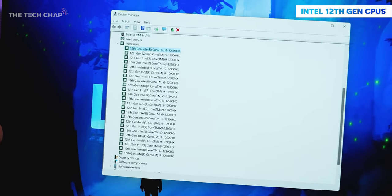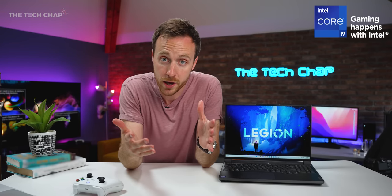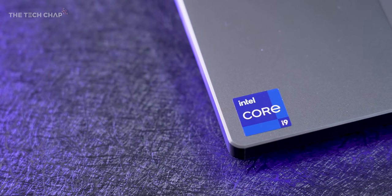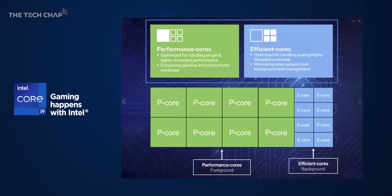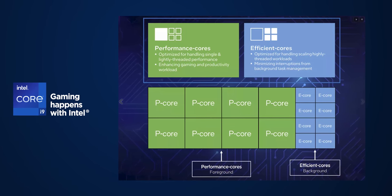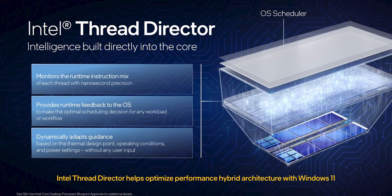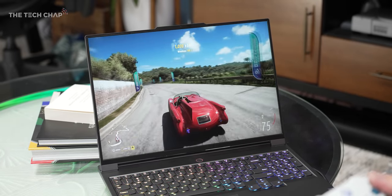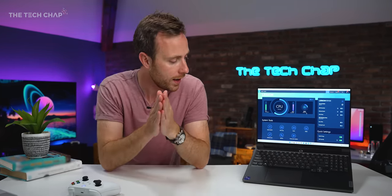Looking at Device Manager, this has the i9 with 16 cores and 24 threads — plenty for pretty much anything. There are two CPU options: the i7-12800HX and the i9-12900HX that I have here. Being Intel 12th Gen, we get the hybrid core setup with performance P-cores and efficient E-cores to maximize both performance and battery life. 12th Gen also brings Intel's Thread Director to minimize throttling, Turbo Boost for peak loads, and Wi-Fi 6E, though for pro gamers the RJ45 Ethernet port is more likely to be used.